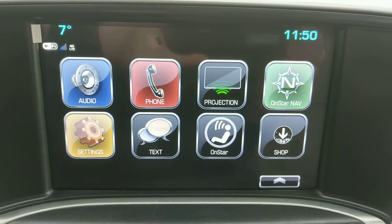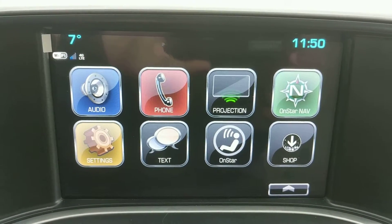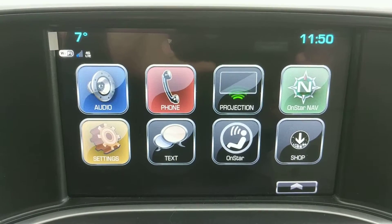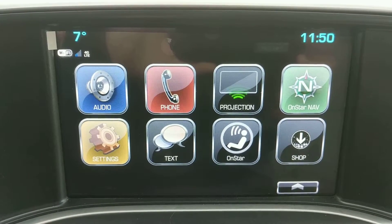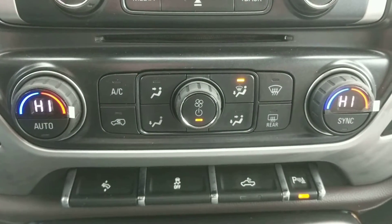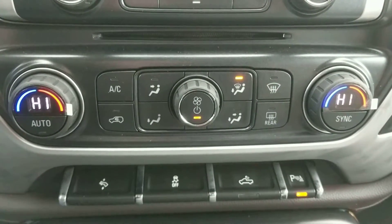Speaking of the radio, it's an 8-inch color touch screen display. The radio has AM, FM, XM satellite radio, CD, Bluetooth, and auxiliary inputs, as well as Apple CarPlay and Android Auto. This one has dual zone climate control for the passenger and the driver.